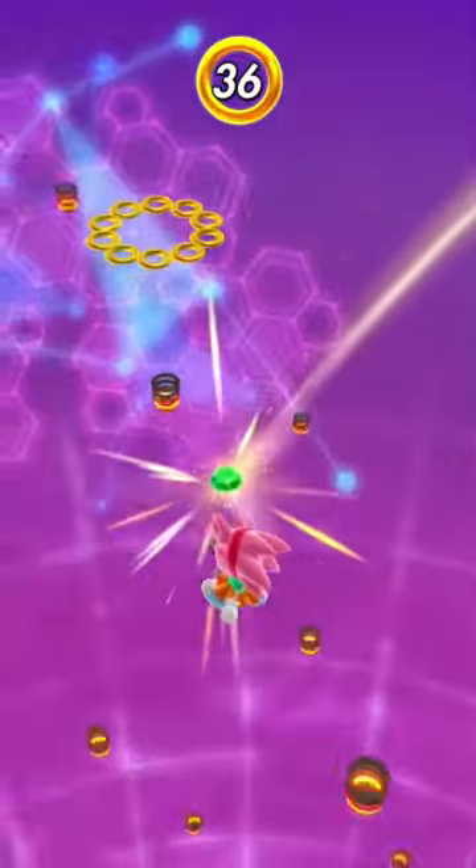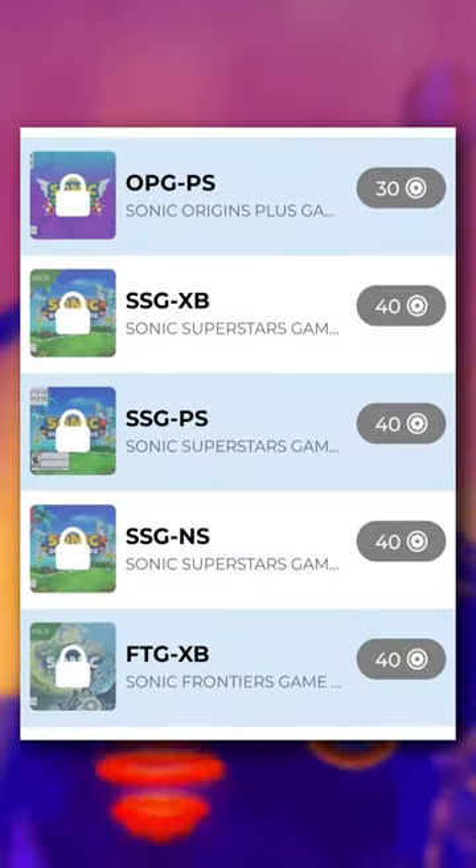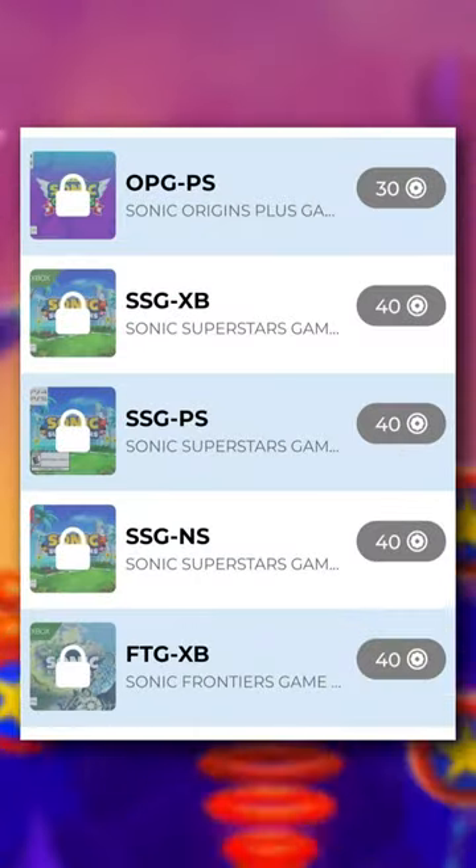Yeah, $25 DLC is kinda overkill, and it's not even available on Steam. Also, if you have enough reward points, you can just buy full-ass Sonic games.